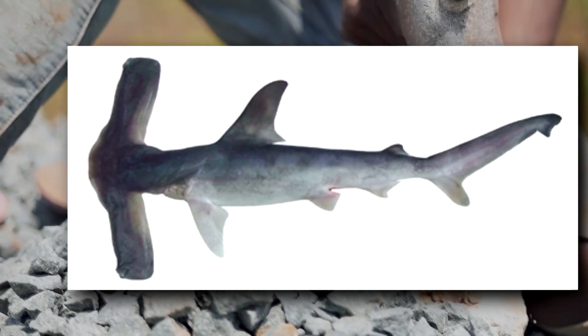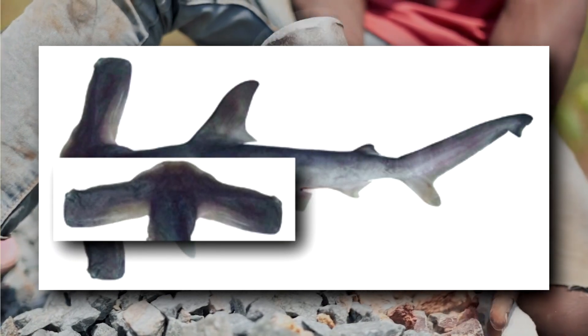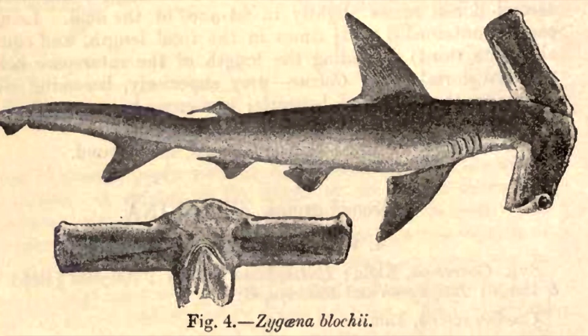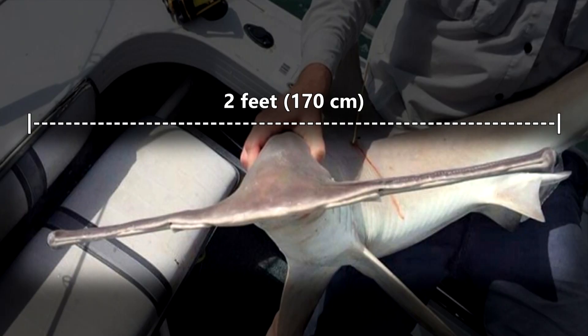A winghead shark's hammer-like head measures up to 50% the length of its body. For reference, these fish average about 5.5 feet at full size, which means their face is more than 2 feet long.